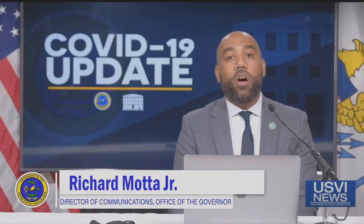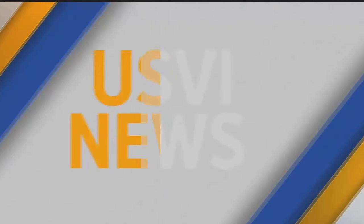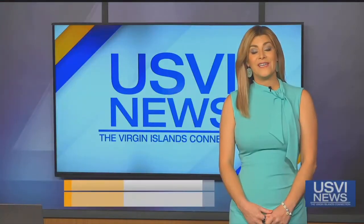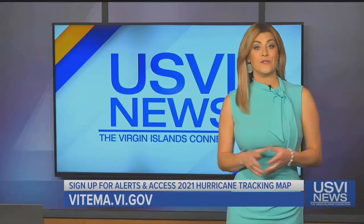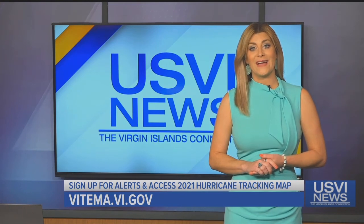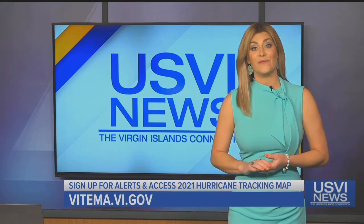You can also sign up for Alerts VI and access a 2021 hurricane tracking map at VITEMA.vi.gov. If you don't have access to the Internet, VITEMA has distributed 5,000 tracking maps at various locations throughout the territory, with 2,000 more on the way. Again, you can sign up for alerts and access a 2021 hurricane tracking map at vitema.vi.gov.